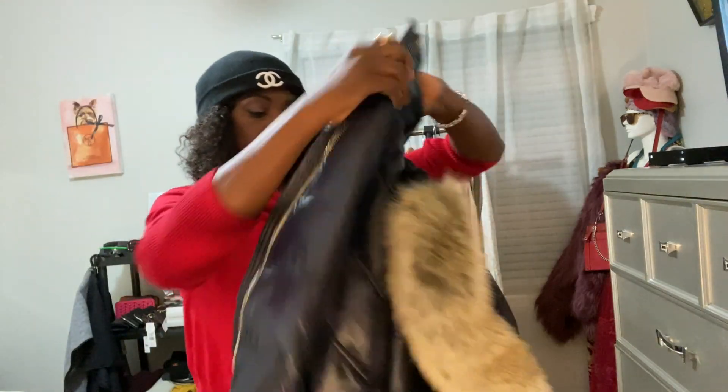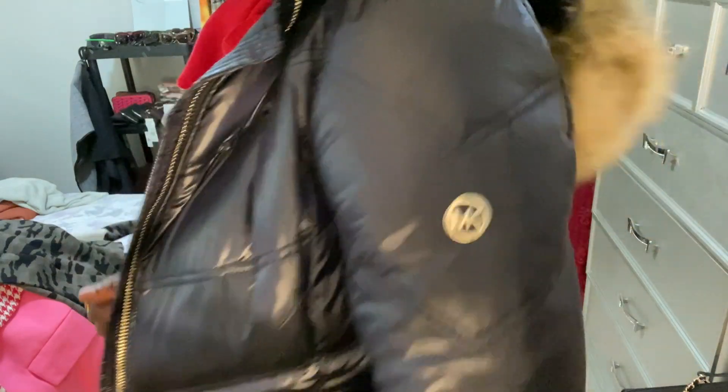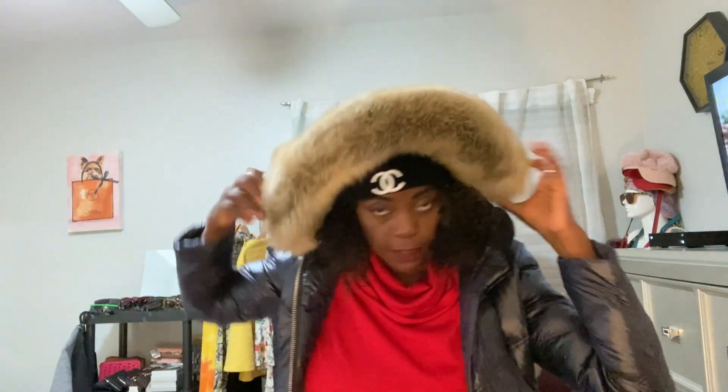My next item is a Michael Kors little bomber jacket and I got this from Ross for $58. Beautiful Michael Kors little bomber jacket with a hoodie. I'm going skiing with this baby! It looks like I'm going skiing — not that anybody is going anywhere with coronavirus right now. This came from Ross.